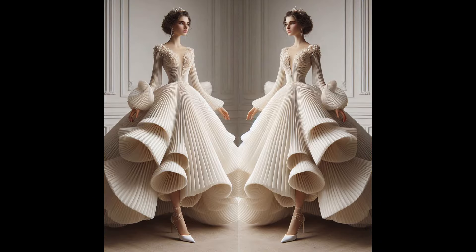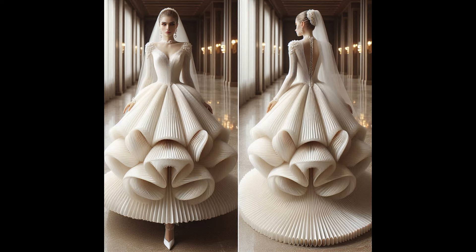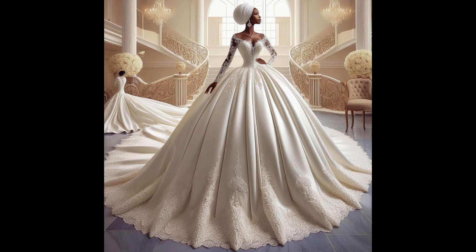Today's video is all about elegant, stunning wedding dresses — from ball dresses, mermaid dresses, to hairline dresses. Name it, you're going to find so many beautiful style inspirations here.